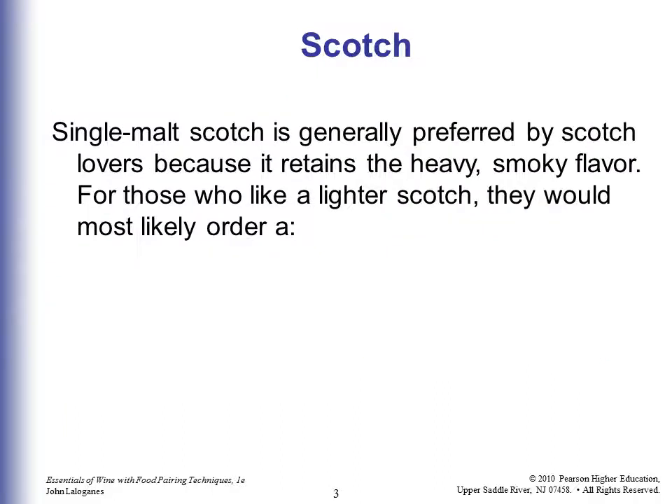Single malt scotch is generally preferred by scotch lovers because it retains the heavy smoky flavor. For those who like a lighter scotch, they would most likely order a blended scotch. The real scotch drinkers are very proud to drink single malt, and if you're going to have them over for dinner, they'll be sure to tell you that they like single malt.